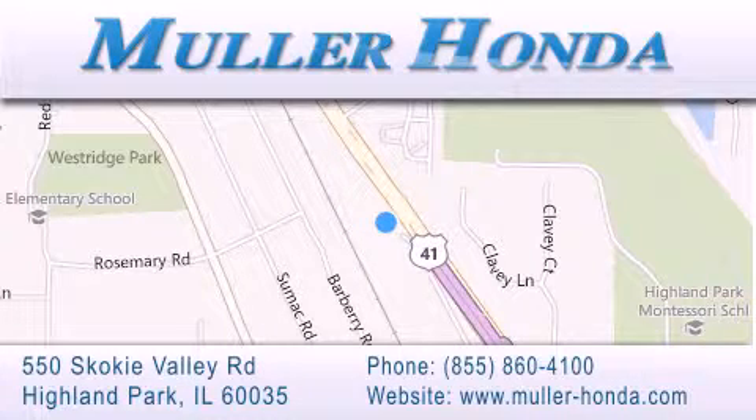Between Lake Cook Road and Park Avenue, just north of Klavy Road, convenient to virtually all of Chicagoland. Visit Muller Honda today. You will not be disappointed.